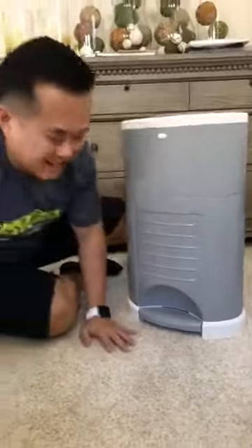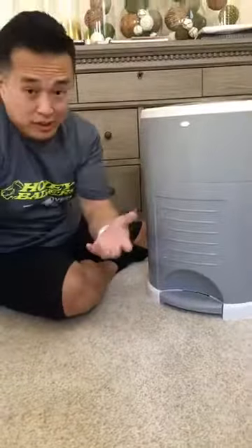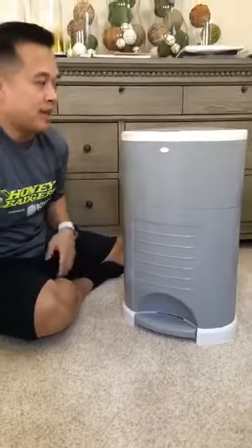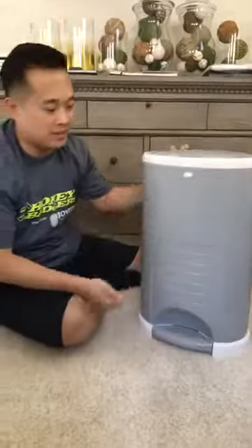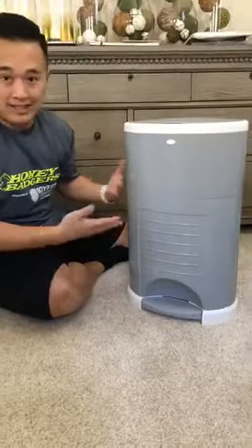Alright everybody, this is Super T becoming Super Dad. I wanted to do a product review of one of my favorite things that we got and have at home with the new baby coming home. This device here — the brand is Dekor, I'm not sure how to pronounce it — is basically a diaper pail.